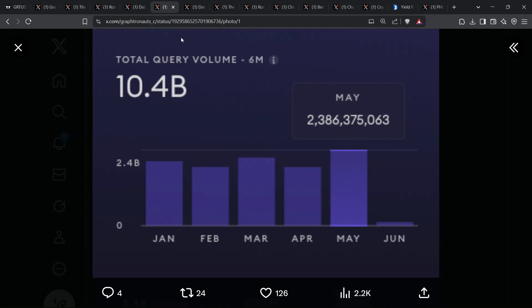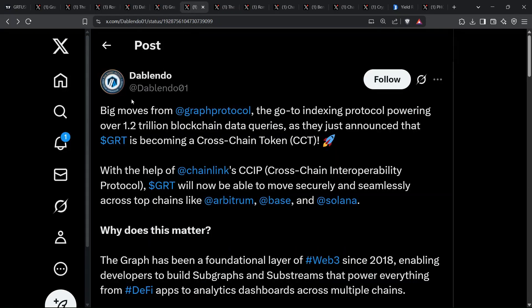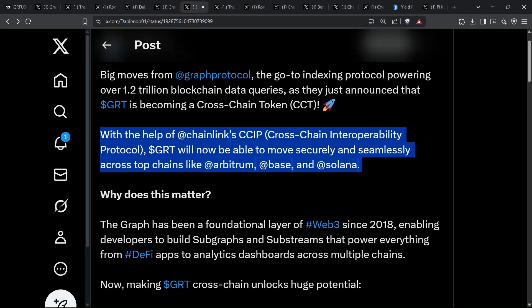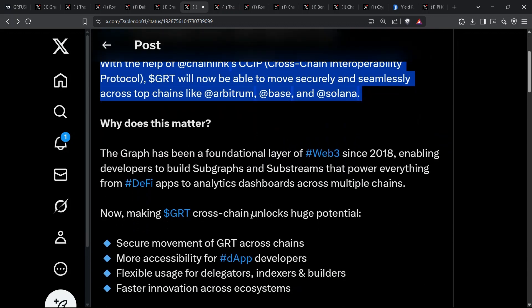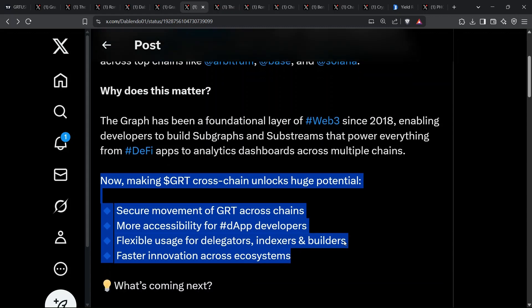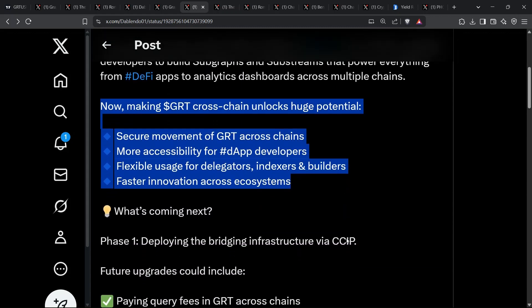Picture GRT zipping effortlessly across Arbitrum, Base, and Solana. That's not science fiction — it's phase one of Chainlink's CCIP integration. By turning GRT into a cross-chain token, delegators will earn on multiple networks, developers will pay query fees in native GRT anywhere, and liquidity will deepen as bridges disappear.